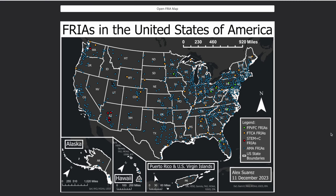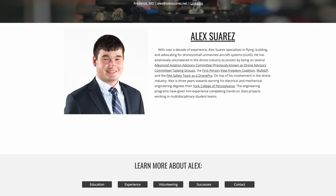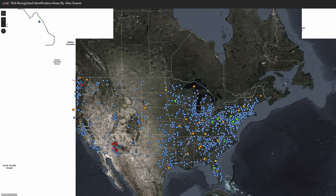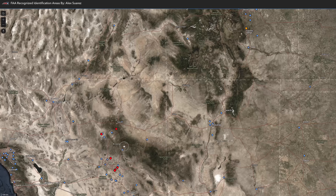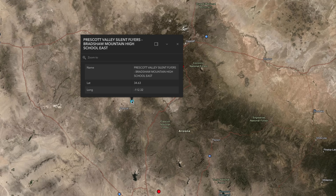Last up this week is a map of all the FRIAs. We have been waiting for this for a long time, but surprisingly it's not coming from the FAA. The UAS facility map at the moment does not contain the FRIA information, so Alex Suarez from the FPV Freedom Coalition has decided to create a map of his own containing the location of all the approved FRIAs. The map is color-coded to differentiate between the four CBOs, and for the FPV Freedom Coalition, the FTCA, and the STEM-C FRIA, they have precise boundaries. Great job, Alex — we'll put a link down in the description.